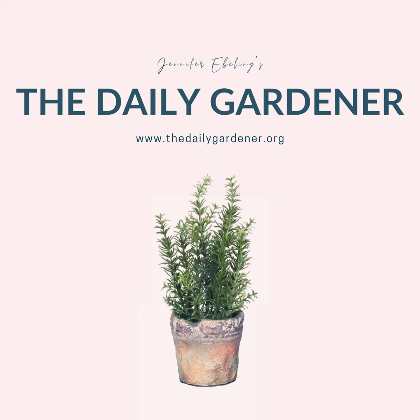That's it for today's gardener greetings. If you'd like to participate in the gardener greetings segment, all you need to do is join the Facebook group for the show, or you can send me an email with your garden pictures, your stories, your birthday wishes, and so forth. My email is jennifer@thedailygardener.org.